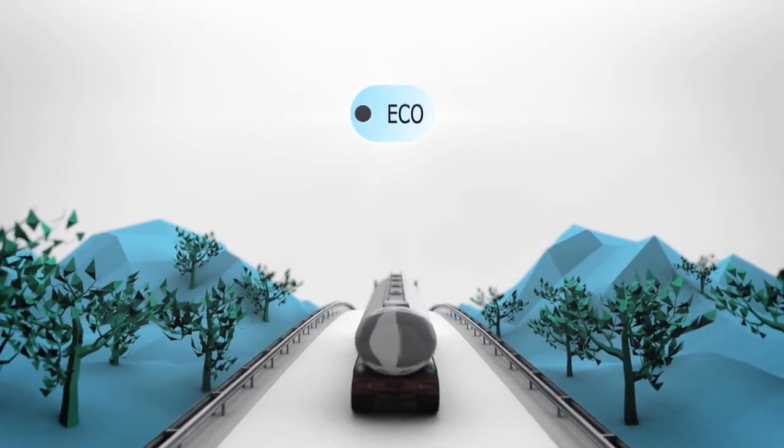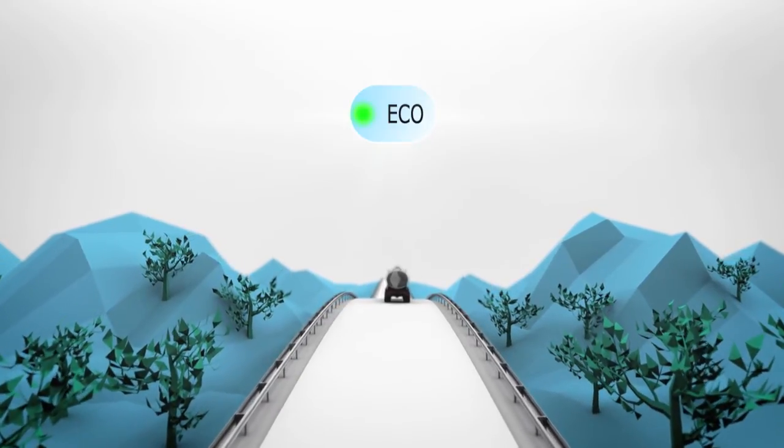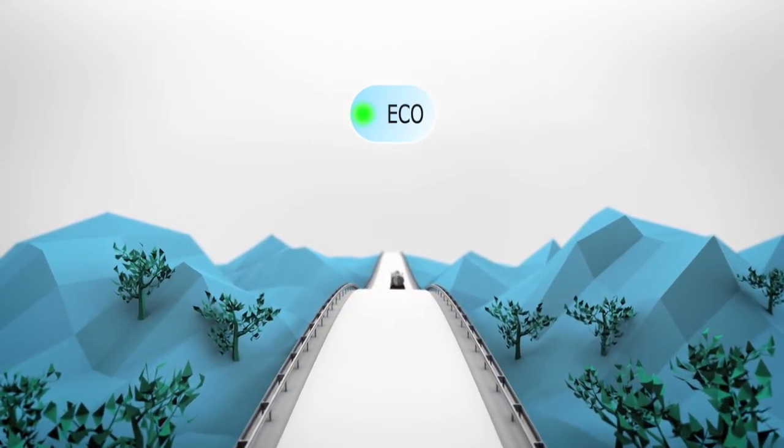When the eco driving style LED lights up green, enough eco points have been earned to reward an efficient driving style.